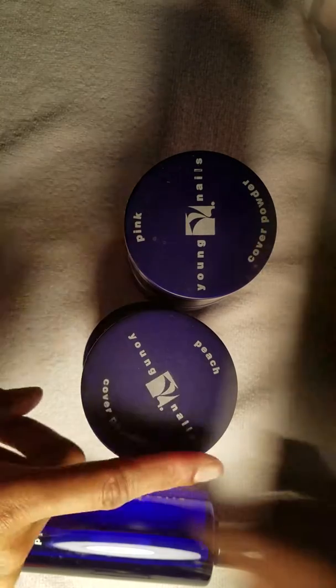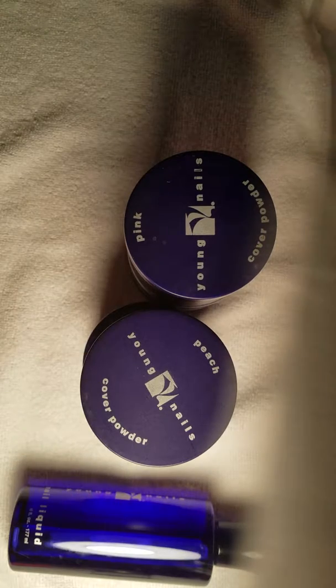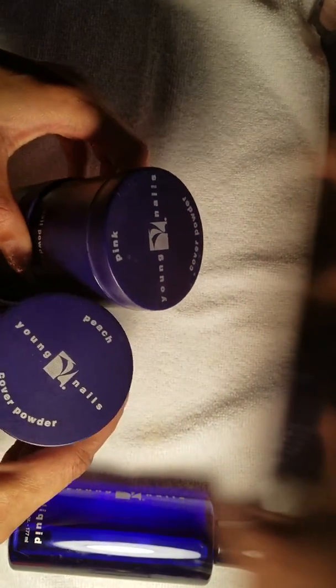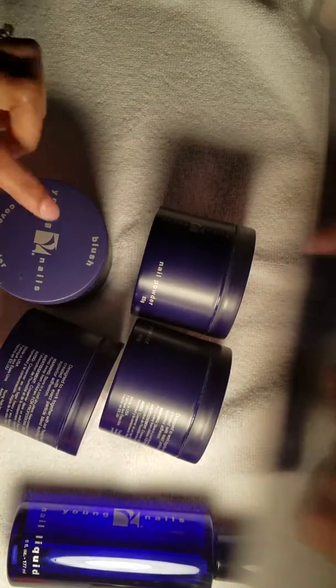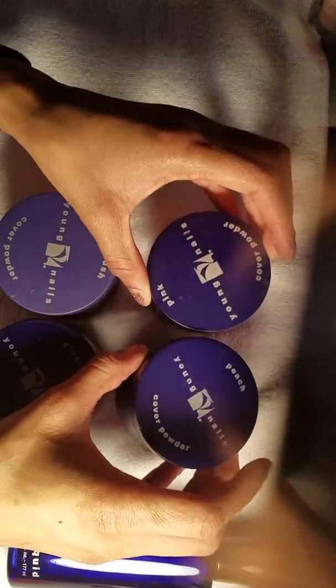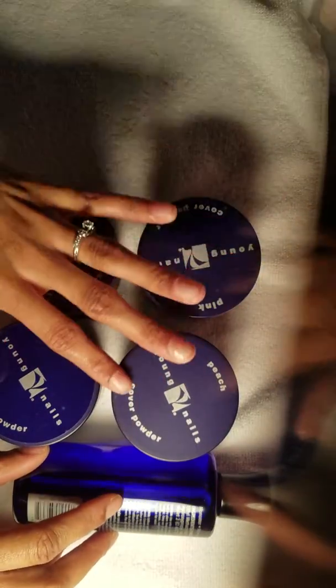Hi ladies, I am back. I told you it was going to be a review of Young Nails products. Like I said in the previous video, I bought four different colors: the blush, the clear, the pink, and the peach, along with the monomer.